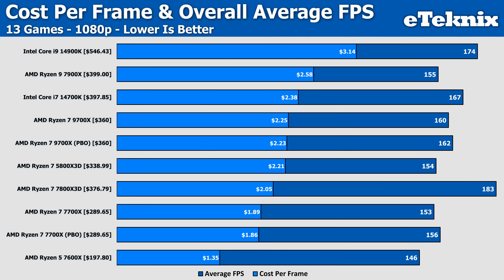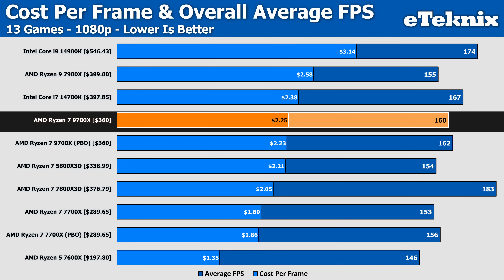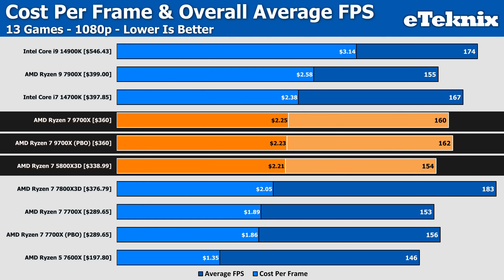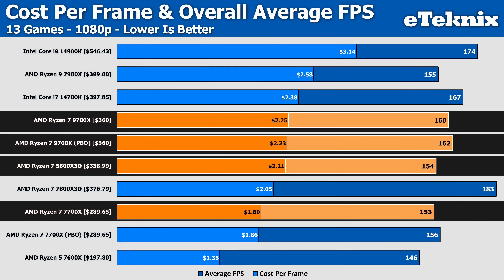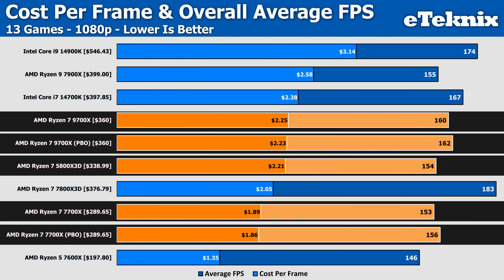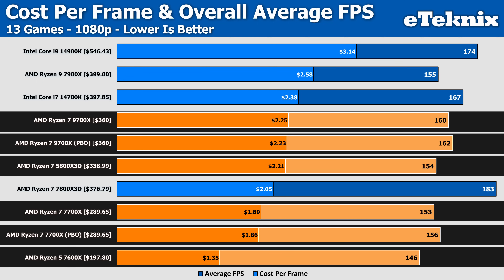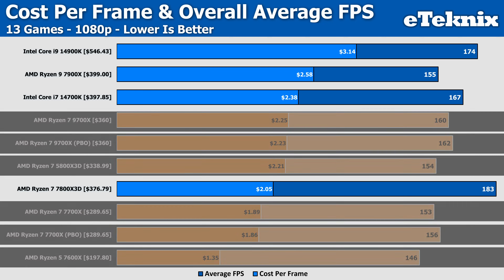Looking at the average FPS across all games and cost per frame, the 9700X increased in performance by a staggering 1%, or 2 frames per second — so nothing of importance. It did decrease cost per frame by 2 cents, but it still sees a higher cost per frame than the 5800X 3D. The 7700X saw a slightly stronger but still pitiful 2% increase, though it's still pushed out by the cheaper 7600X at $1.35 per frame — 27% cheaper per frame — and we haven't even enabled PBO there.